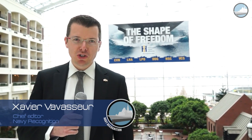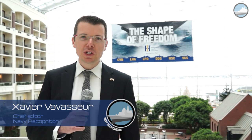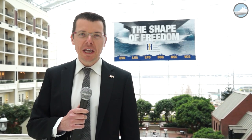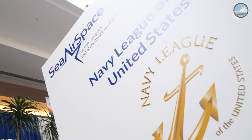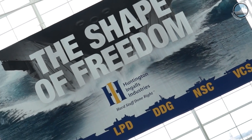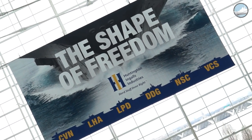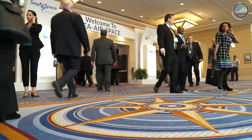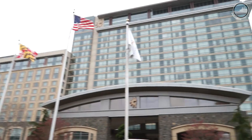Welcome to National Harbour just outside Washington DC for Sea Air Space 2017, the largest maritime exposition in the United States. Organized by the Navy League, the Sea Air Space exposition brings the US defense industrial base, private sector companies, and key military decision makers together for an annual, innovative, educational, professional, and maritime-based event.